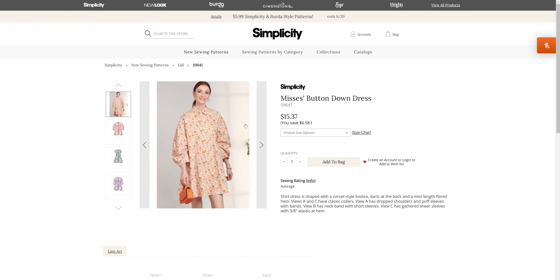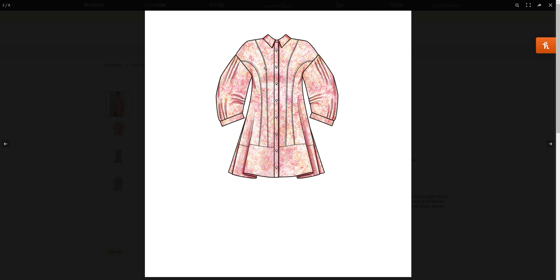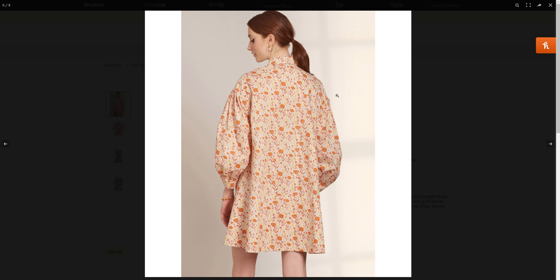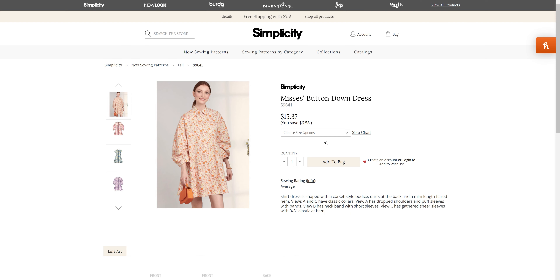We have S96-41 for the button-down dress. This has a cute little fall style, and it looks like we are going to have a couple of different princess seams — I like how it has the shoulder and also into the sleeve princess seams. A couple of different options for sleeves: a longer straight sleeve, more of a puff sleeve, and then without added sleeves. This one comes in sizes 4 through 12 and 14 through 22.